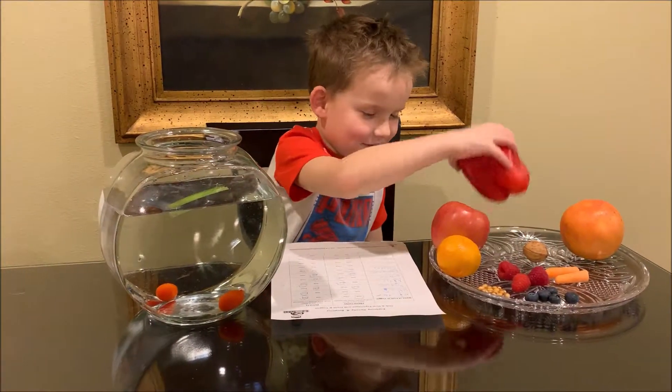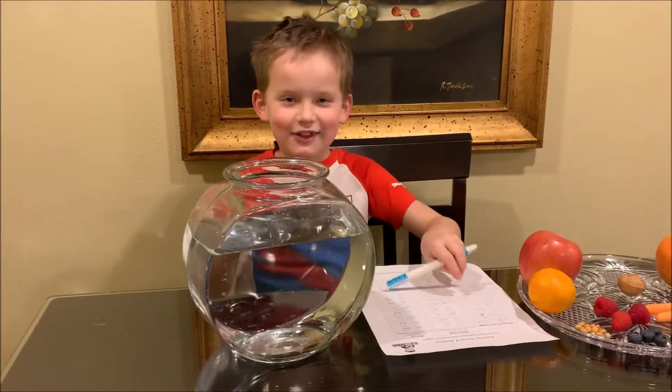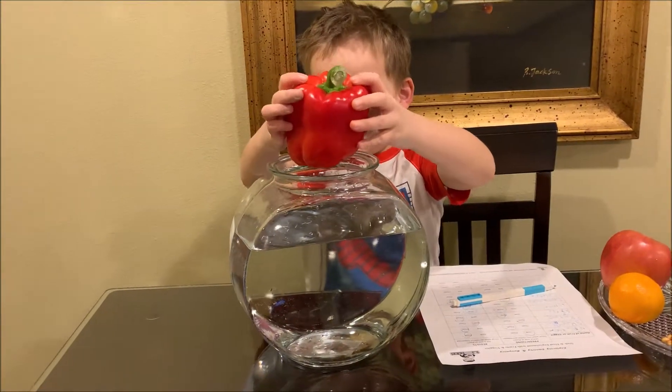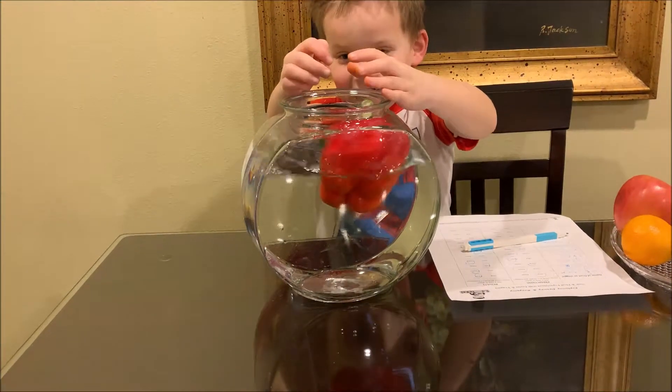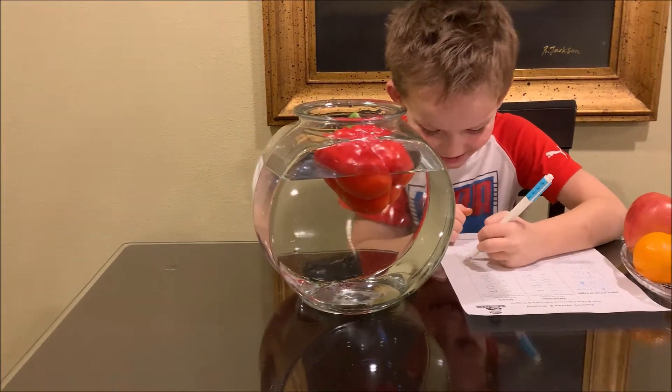Let's do pepper. I think it will float because it's light, even though it's big. Oh my goodness — it floats! Hooray.